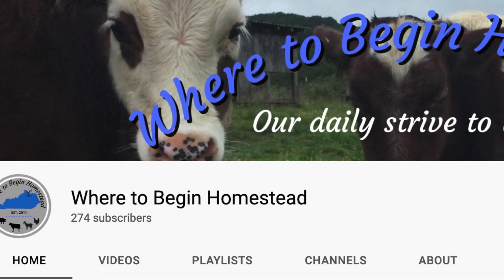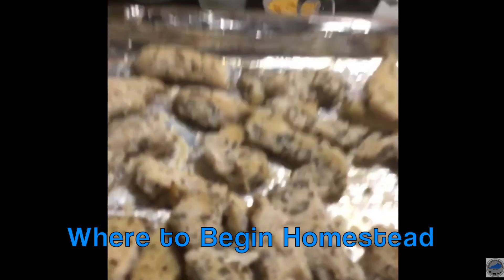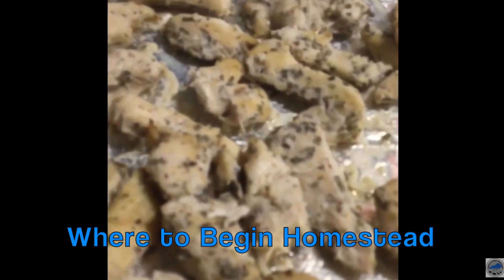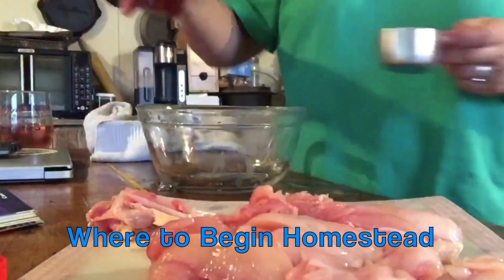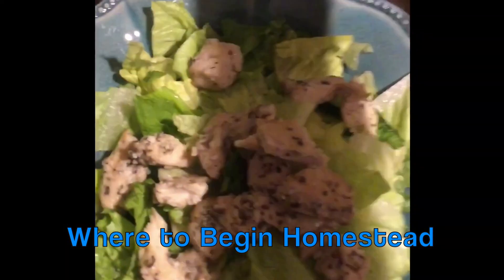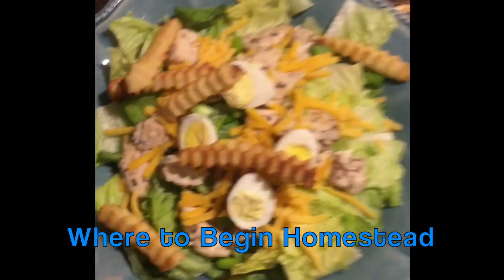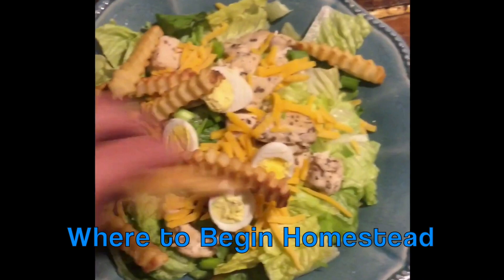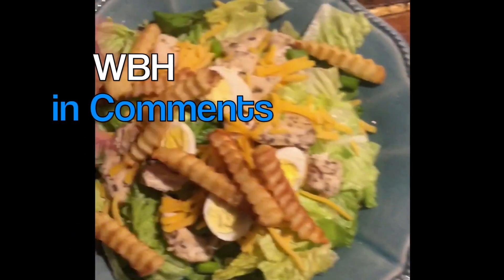And this is Where to Begin Homestead. She made the stupendous Italian grilled chicken plus a bonus meal. She marinated her chicken in our Italian Spiced Red Wine Vinegar. Her bonus meal was a salad with quail eggs and french fries — did you know french fries on salad was a thing? To vote for them, please write WBH in the comments below.